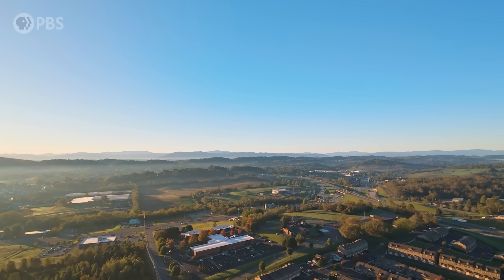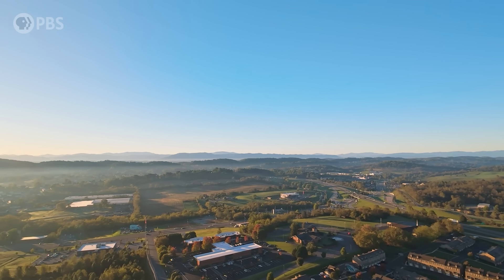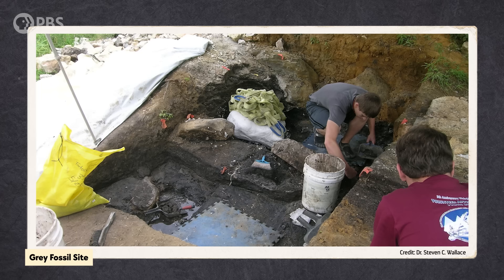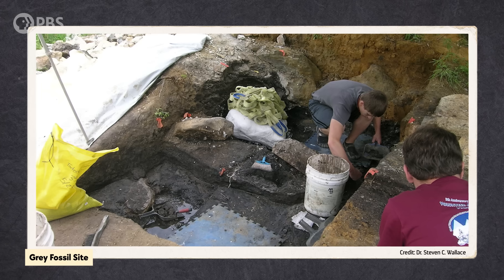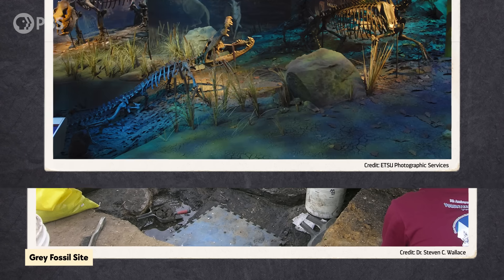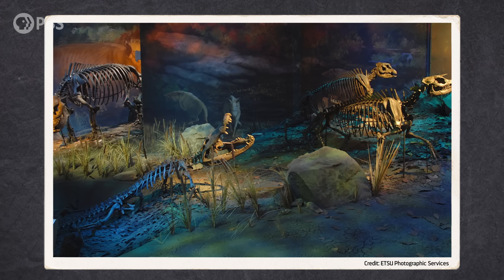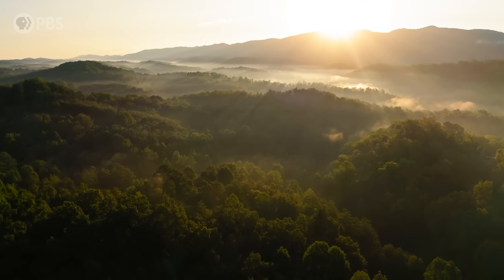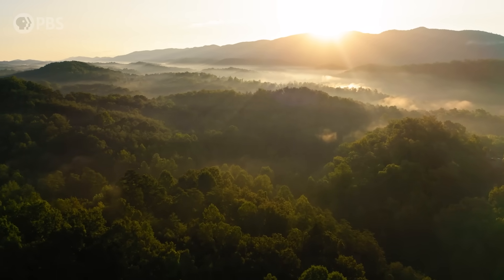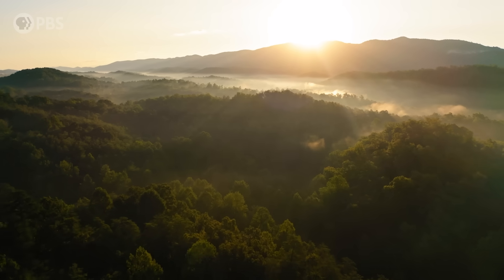In May of 2000, a road construction project outside the town of Gray in eastern Tennessee revealed something completely unexpected. In the middle of what was supposed to be a roughly 480-million-year-old bedrock from the Paleozoic era were fossils of plants, invertebrates, and vertebrates, like mammals that lived hundreds of millions of years later. Scientists soon realized this was a window into a prehistoric lake that existed about 5 million years ago in the shadow of the Appalachian Mountains.